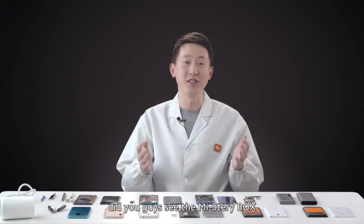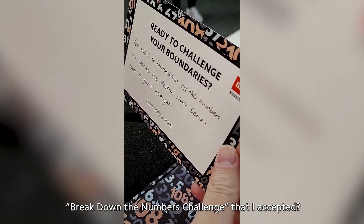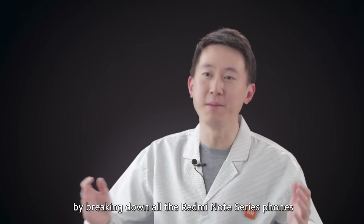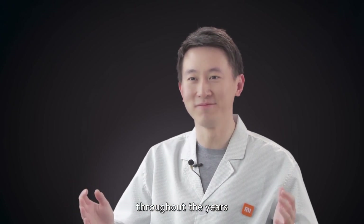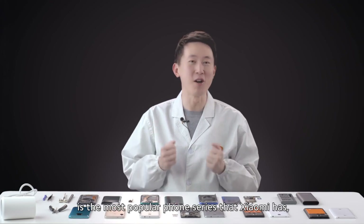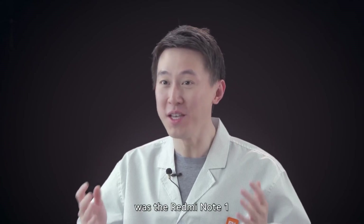Did you guys see the mystery box break down the numbers challenge that I accepted? I'm going to fulfill this challenge today by breaking down all the Redmi Note series phones throughout the years. The Redmi Note series is the most popular phone series that Xiaomi has, and the phone that started all of it was the Redmi Note 1.